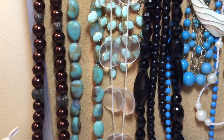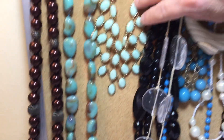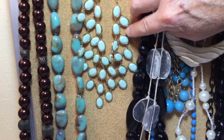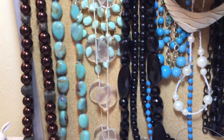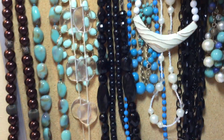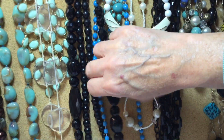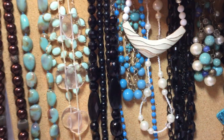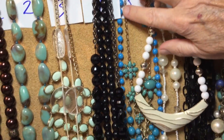Number three is these little round plastics. Number four: we also have a light green, like a pistachio but light. Then we have two black necklaces — big chunky plastic beads — and then these are little round ones. That's number four. Number five: blue.